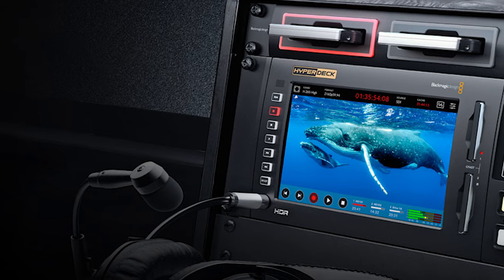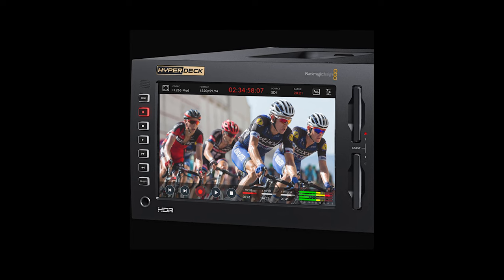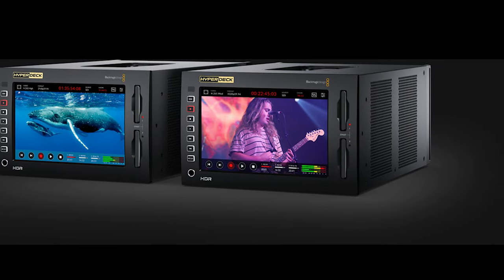The new HyperDeck Extreme just came out from Blackmagic. It does 8K — 8K in, of course 4K as well. It has all controls up front with a big bright screen, USB-C for external sources, and integrates with the rest of the Blackmagic ecosystem. They're following a progression from 4K to 8K, and it seems like 12K is coming next. The integration, bright screen, and front-panel controls are standout features.